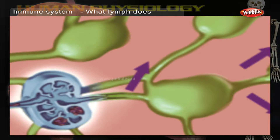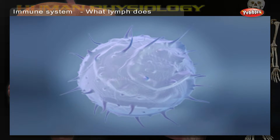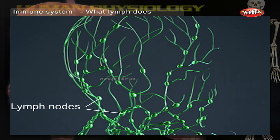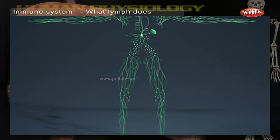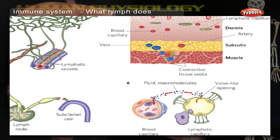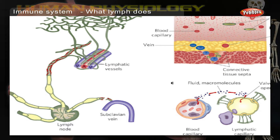What does lymph do? Like blood, lymph delivers nutrients and takes away waste. It also carries white blood cells that fight germs and disease. The lymph nodes are packed with white blood cells which clean the lymph and kill germs. There is no pump like the heart to push lymph around the body. Instead, it flows slowly, squeezed by muscles around the lymph vessels, and only moves when the body's muscles are active.